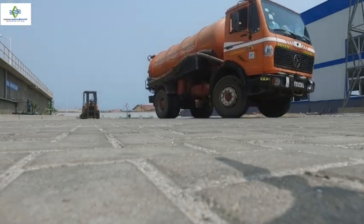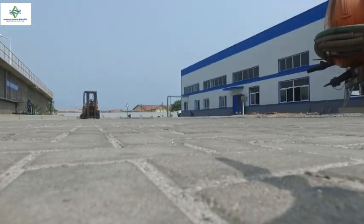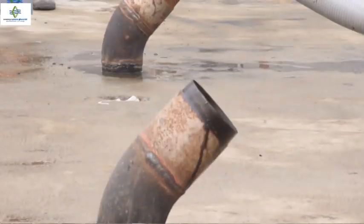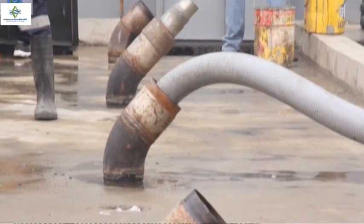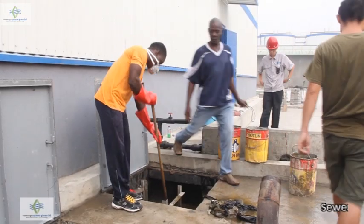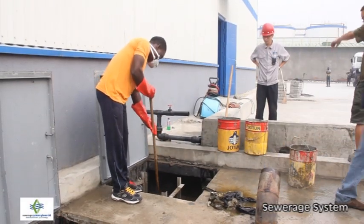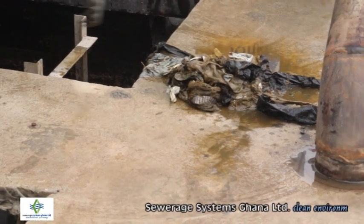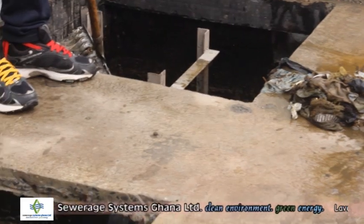Everything passes through underground. At the offloading bay, we are able to reduce pollution since it's not open — it's through pipes. We have screens: primary, secondary, and tertiary, where we remove pads, condoms, T-shirts, sponge, slippers, shoes, and all those things.